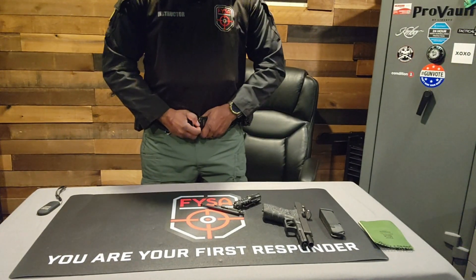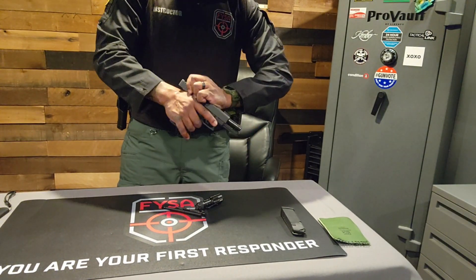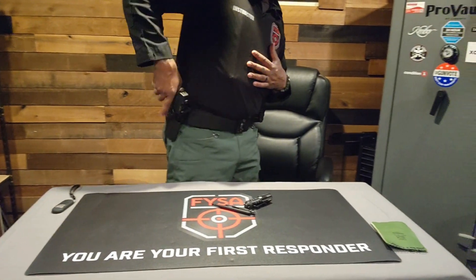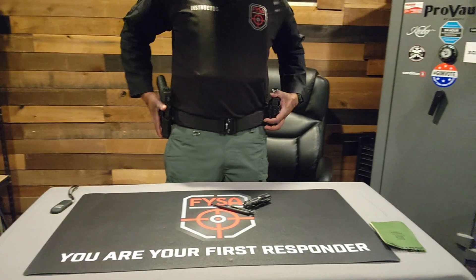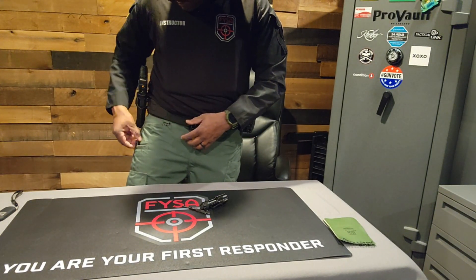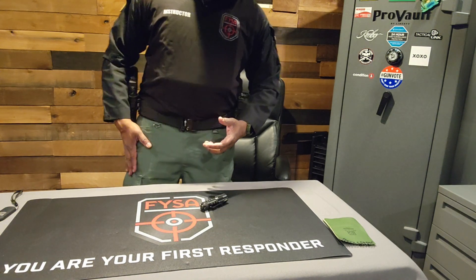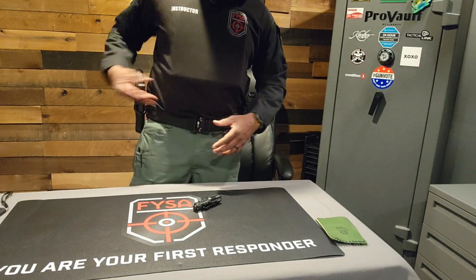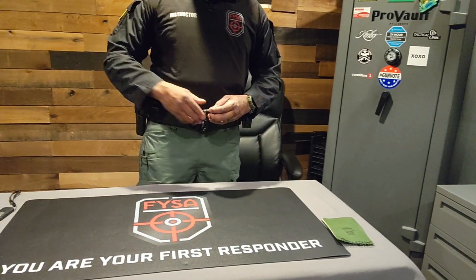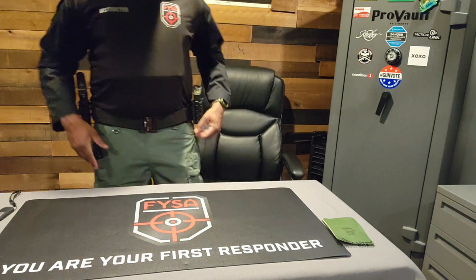It's a quick-release belt clip. I'll take the firearm, rock that forward, put the mag in, and the gun's in — it locks and you can't pull it out. I'd have my belt a little tighter but for demonstration I'll leave it a little loose. My pens I usually put in my pocket. I don't put them on the belt because I know things in my pocket are non-lethal, so I'm not making the mistake of grabbing around here when the situation doesn't warrant me touching my firearm.